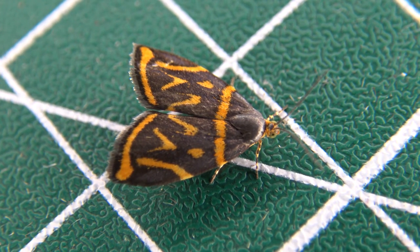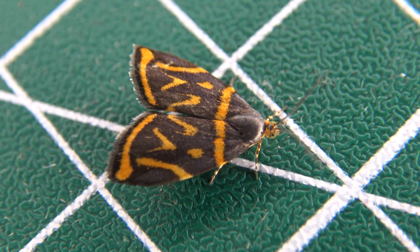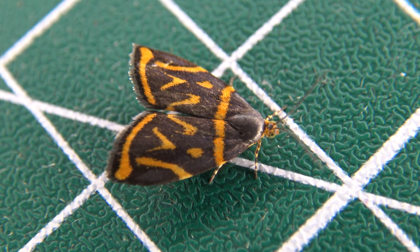And I'm completely out of useful things to say because I don't know what species it is. Just enjoy the visuals, I guess.